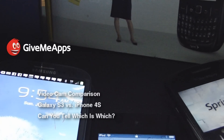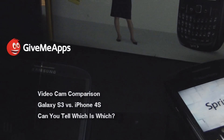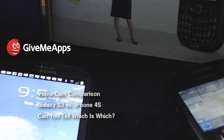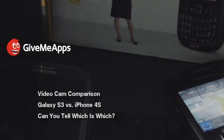Welcome to GiveMeApps, the app mall of the world's number one independent app store. Today we're going to have a shootout between the video cam capabilities of the new Samsung Galaxy S3 and the iPhone 4S. This is very simple — we're going to put the two videos side by side. You are going to tell us which is which. We'll come back in about a month to reveal the correct answers. A lot of people on YouTube have been claiming they can spot the quality differences in the outputs of both phones, so let's see who the experts are and who the lames are. Here we go.